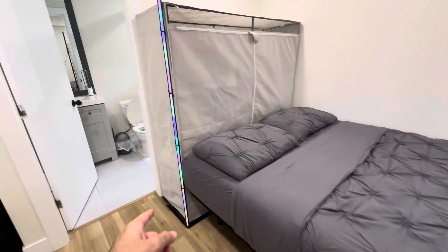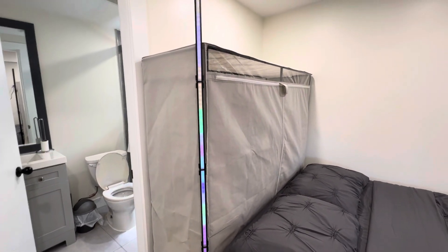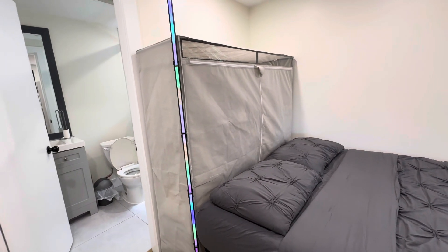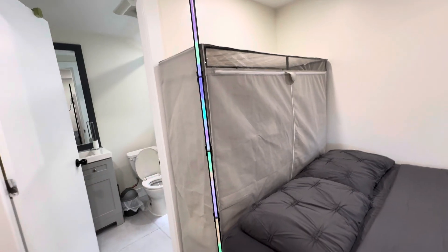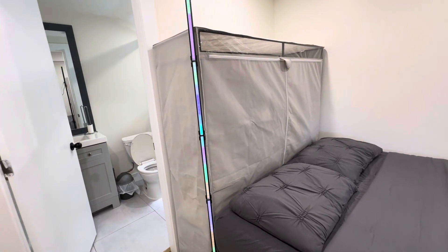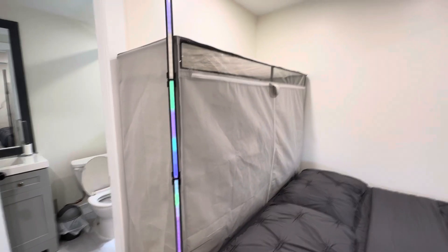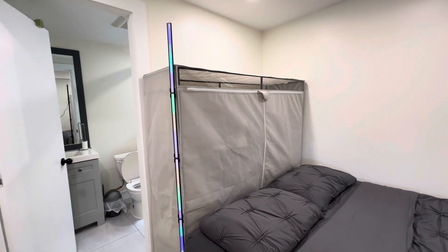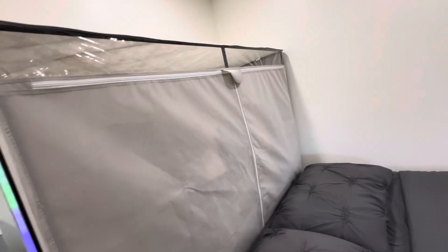We have my RGB light here, which I bought from Amazon for around $27 — a pretty good deal. I can adjust it to whatever color I want, including dynamic colors, and control it from the app or with Alexa. I don't use Google because I use Siri, so it doesn't work with that. This closet I bought from Walmart and I put my clothes inside here.